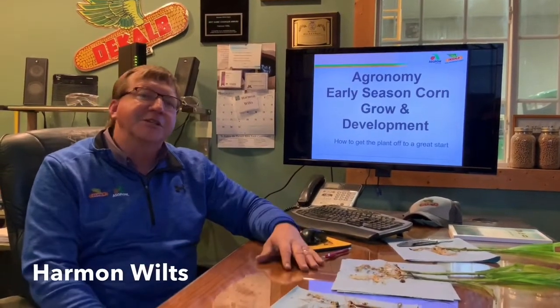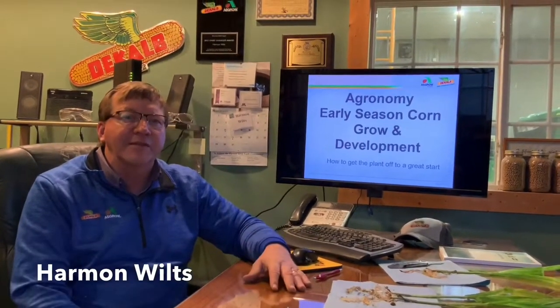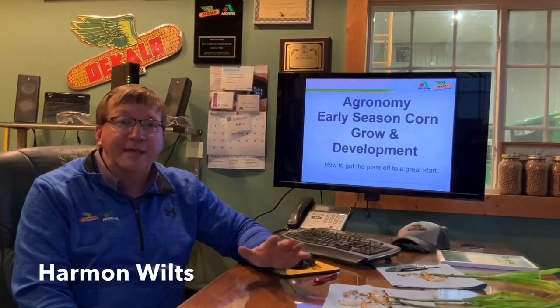Harmon Wiltz, Bayer Technical Agronomist here. I want to spend just a few minutes talking about corn growth and development, and some of the things that we can do to try to get our best stand, hence best yield as we go forward.